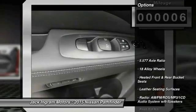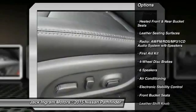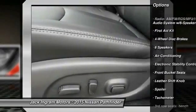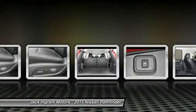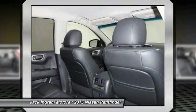Here are some of this vehicle's great options: traction control, power passenger seat, dual airbags, power steering, air conditioning, front four-wheel disc brakes, center armrest, heated front seats, fog lights, and electronic stability control.